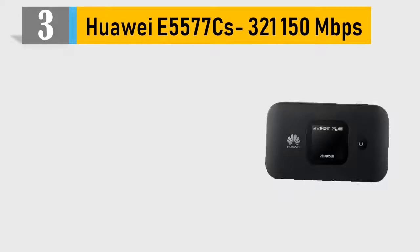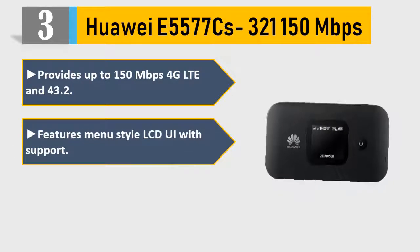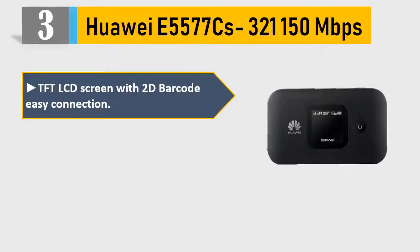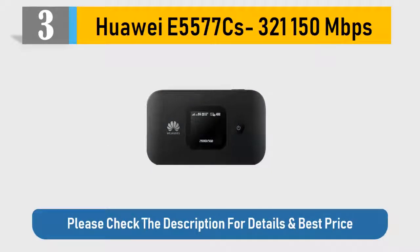Number 3: Huawei E5577 CS321 150 Mbps. Provides up to 150 Mbps 4G LTE and 43.2 Mbps. Features menu-style LCD UI with support for Wi-Fi 802.11 a/b/g/n and supports 10 Wi-Fi clients. TFT LCD screen with 2D barcode easy connection. Offers up to 6 hours of working time and up to 300 hours of standby. Please check the description for details and best price.